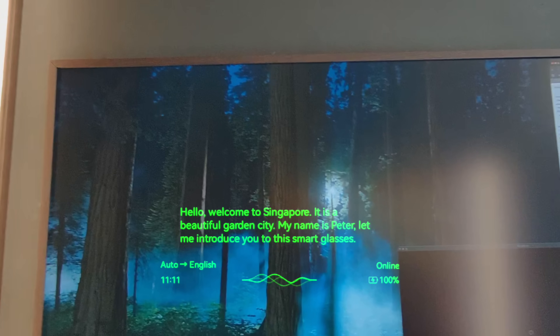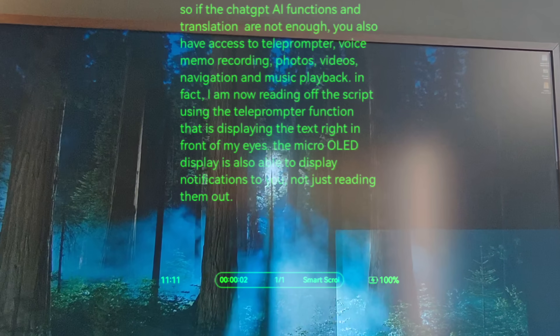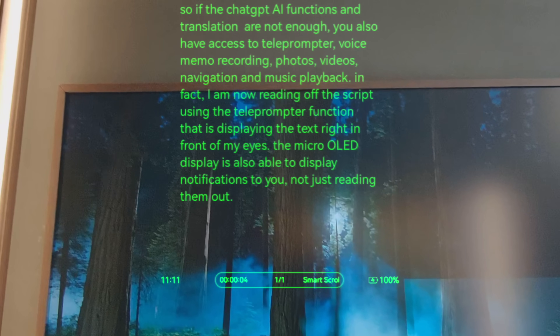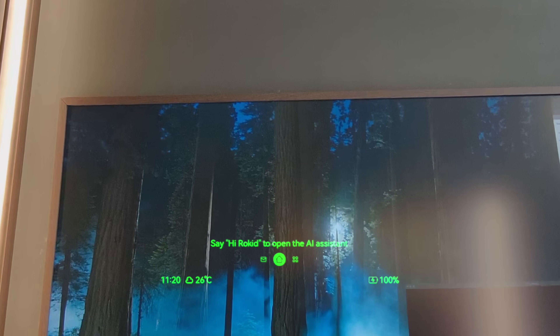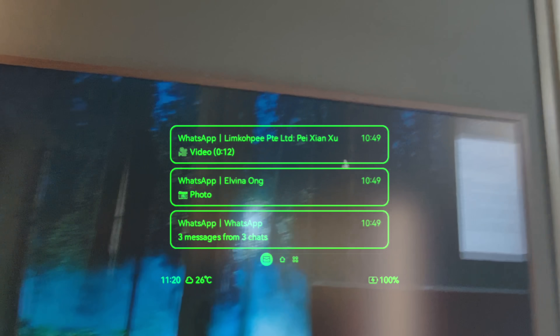Now if all this is not enough, there are other features: teleprompter, voice recording, photos, videos, navigation, and music playback. It also has notifications that float right in front of your eyes, not just audio prompting.